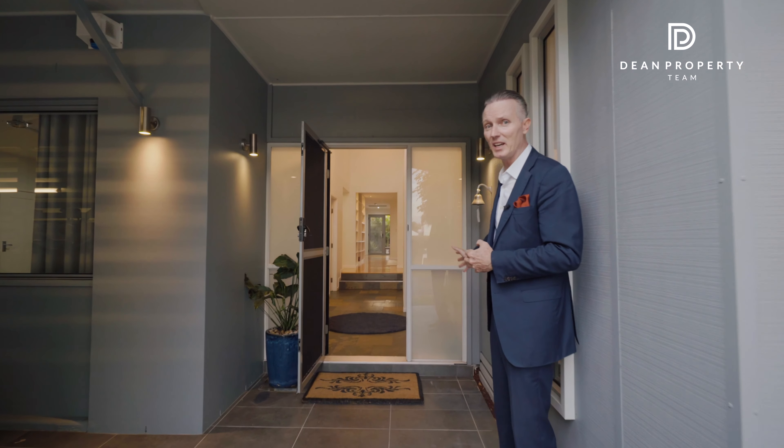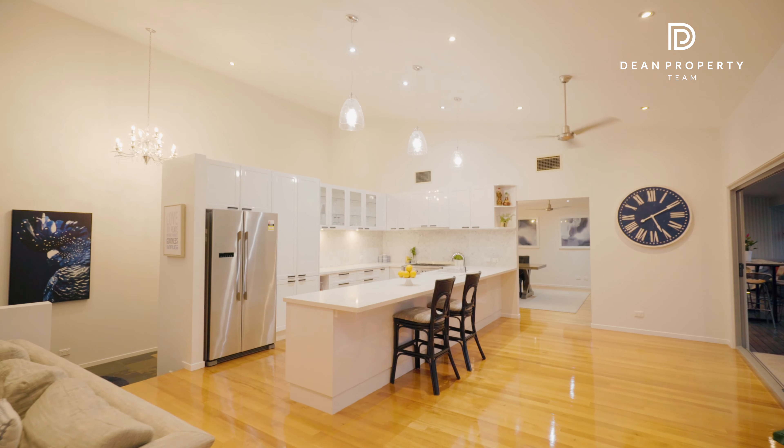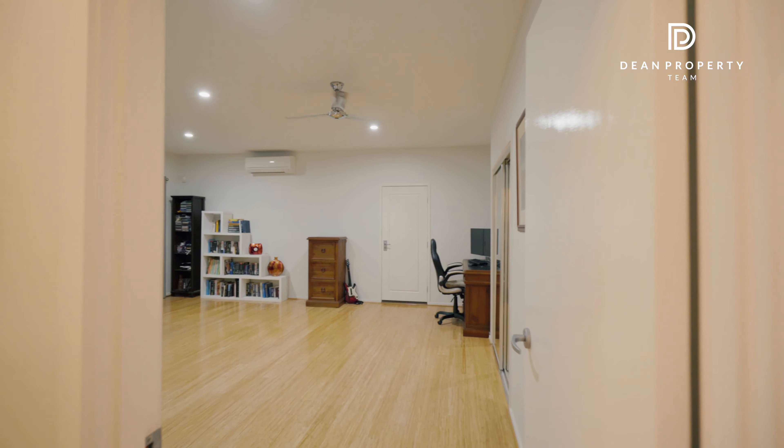The residence, which is 14 years old, was designed with the environment and liveability aspect in mind. Higher than normal ceilings throughout the living areas — 2.7 meters, or 9 foot in the old measurement — just add to that wonderful feeling of space and tranquility.